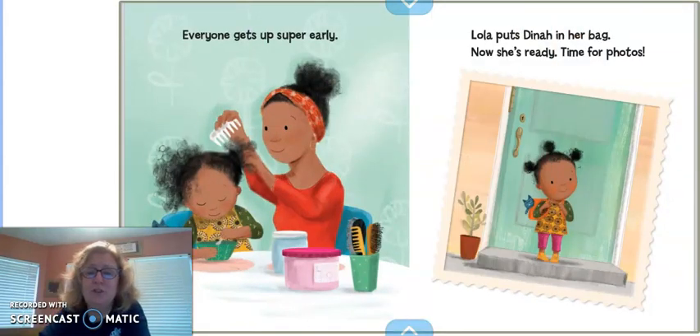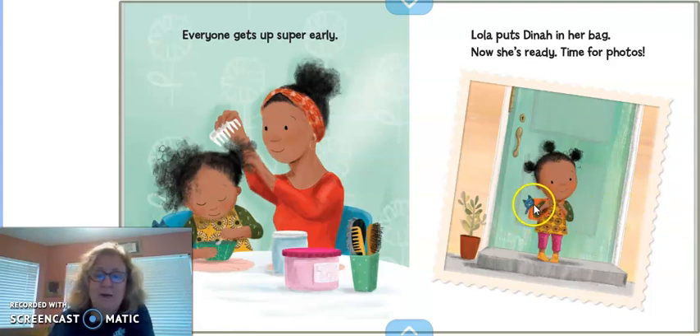Everyone gets up super early. Lola puts Dinah in her bag, and now she's ready for photos. I think that might be Dinah right there, since they said she put Dinah in her bag. Now she's standing on her front porch, and Mom's taking pictures of her getting ready to go to school.